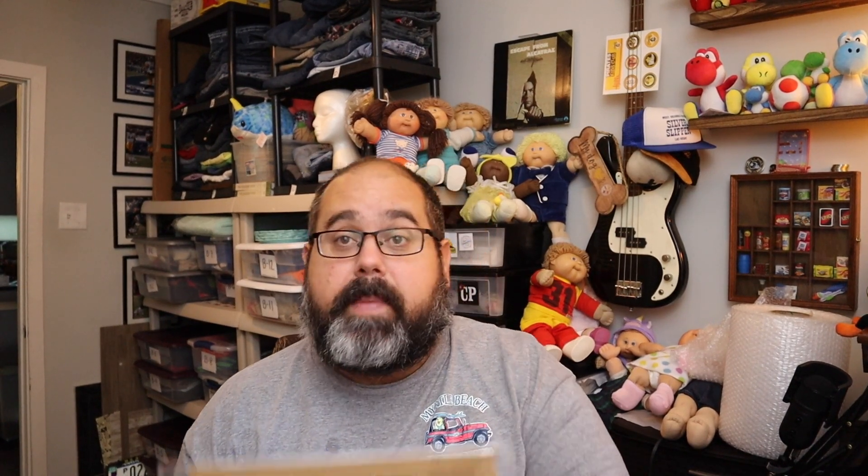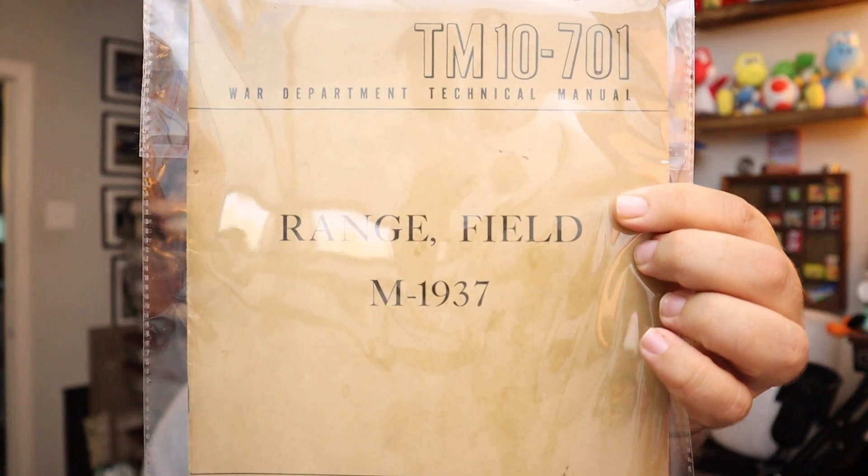Moving on to Poshmark — we sold a Nike Dry Fit Polo, new with tags, sold for $20 plus shipping. Moving onto eBay — starting with this Range Field Manual, a World War II War Department Technical Manual from 1945. This sold for $25 plus shipping. Don't walk by the old World War II stuff — it sells for really, really good money.